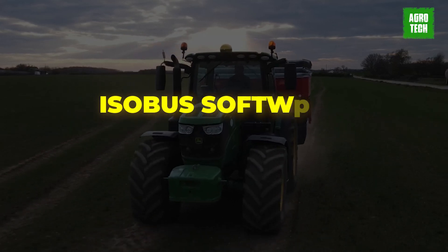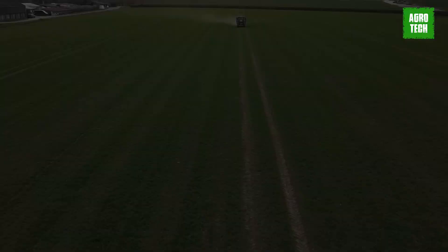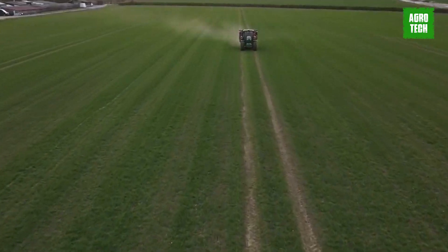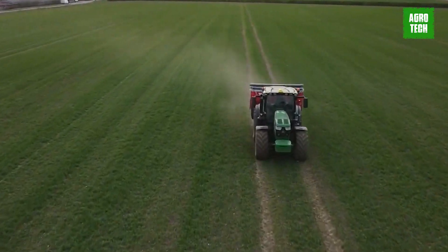Setting up the ISOBUS software is straightforward, and the machine can be operated with any terminal that meets the required industry standards, offering convenience and ease of use.